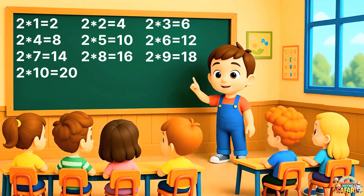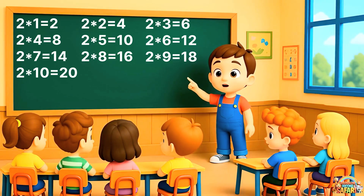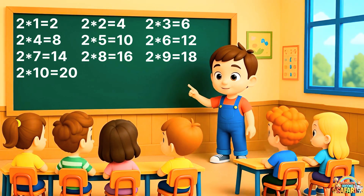All right, children. Now let's all repeat the whole table of two together. Ready?